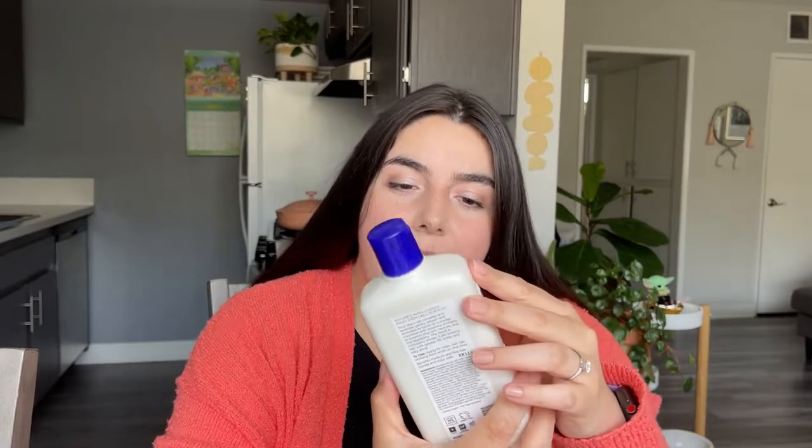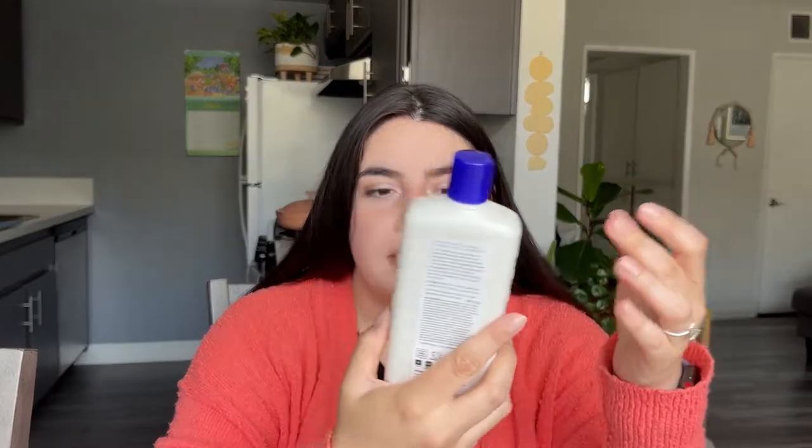Next up we've got this Andalou Naturals Conditioner. Honestly, I just got this at Whole Foods one day because it was on sale and I was out of conditioner, so I just picked it up. I did like the scent because I really like lavender-scented things, but it wasn't anything too special. I haven't repurchased it — I have a different conditioner I've purchased since. Not anything too exciting with this one.